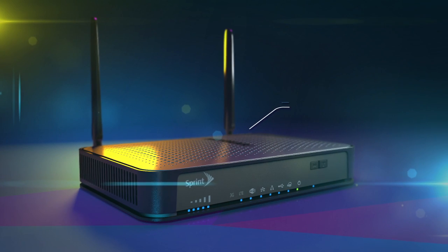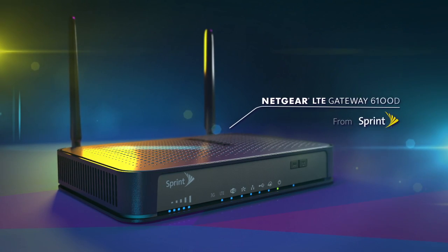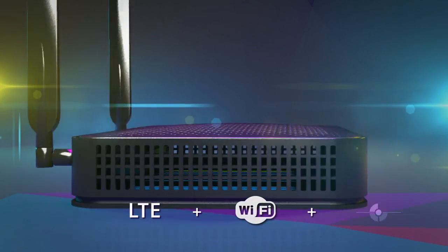The Netgear LTE Gateway 6100D brings you integrated connectivity for today's borderless networks and is exclusively available from Sprint. For the first time, Sprint and Netgear have combined LTE wireless broadband with 802.11ac Wi-Fi and gigabit Ethernet,